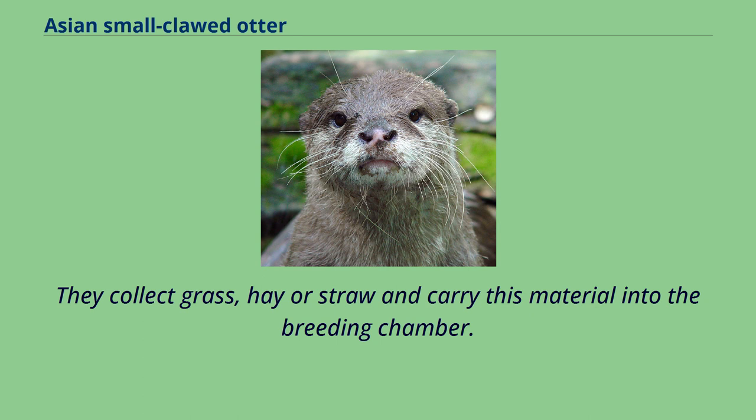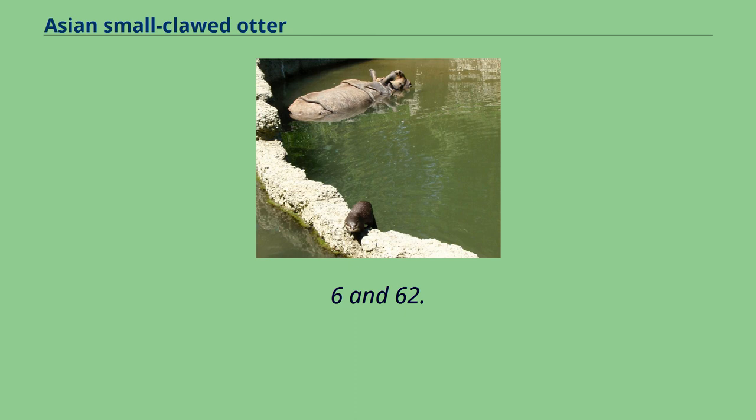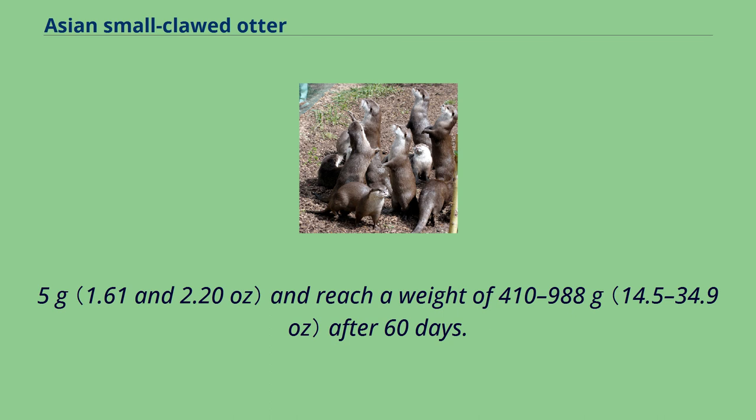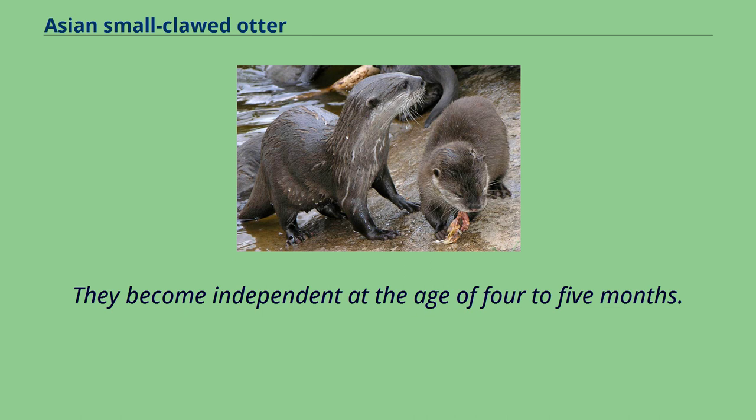Between 1 and 7 pups are born in a litter. Pups are born with closed eyes, which open in the 5th week. Newborn pups weigh between 45.6 and 62.5 grams and reach a weight of 410 to 988 grams after 60 days. They start exploring the environs of the breeding den at the age of 10 weeks. At about 3 months, they enter and paddle in shallow water under the guidance of the mother. They become independent at the age of 4 to 5 months.